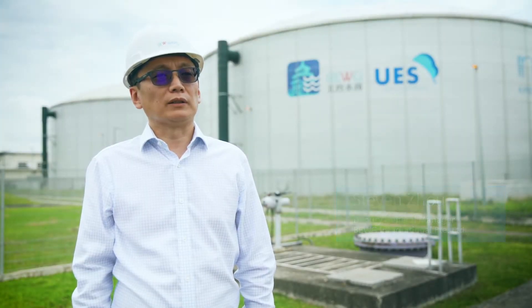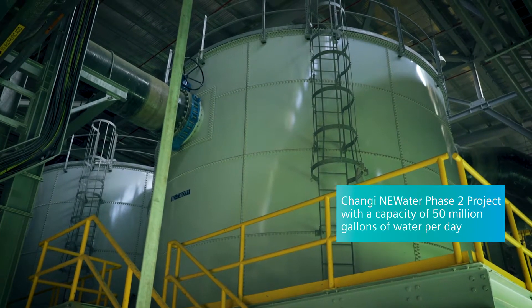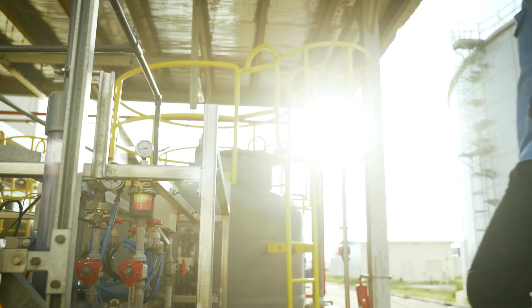The Singapore Public Utilities Board trusted in our experience and granted us a 25-year concession to build Singapore's Changi New Water Phase II project. The plant has a capacity of 228,000 cubic metres, or 50 million gallons per day.